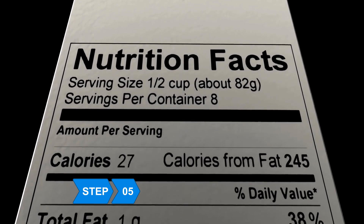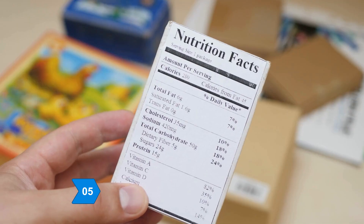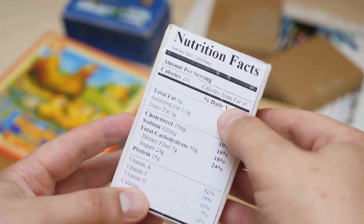Step 5: Read the nutritional information labels on everything you buy at the grocery store, and take the time to learn what they are telling you.